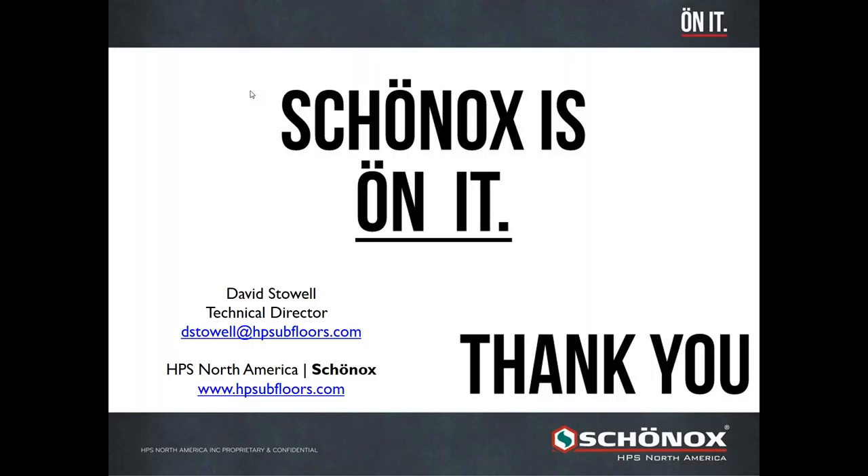Thank you again to everybody that listened and participated. We're always available as we've mentioned — we have people all across the country available to help you with any project at any time, whether it be on site or simply information over the phone.